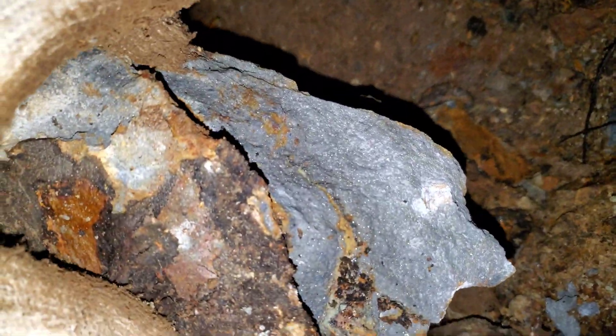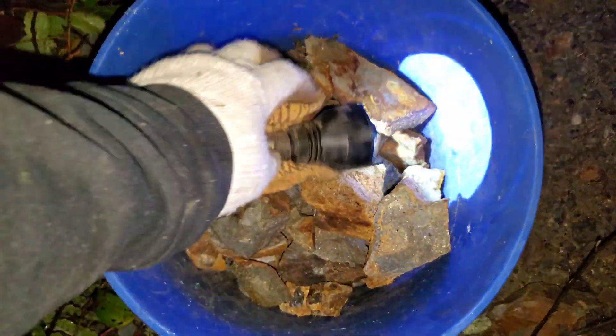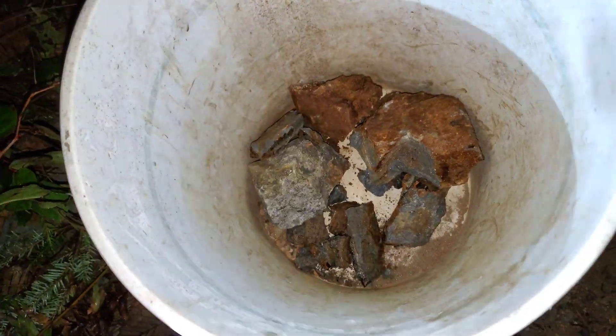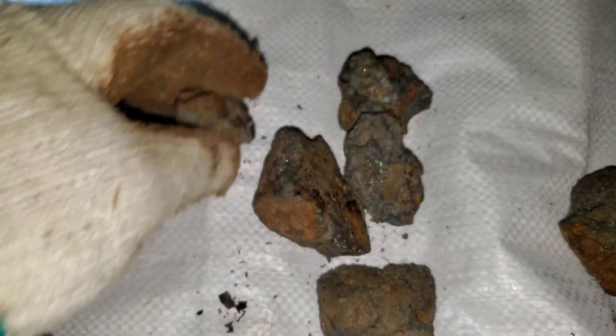Again, more of your typical host rock — you can see the odd stringer of sphalerite and galena. There are lots of samples in here. I'll show you a few of the solid mineral ones I just picked up.